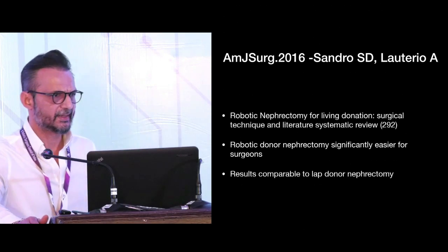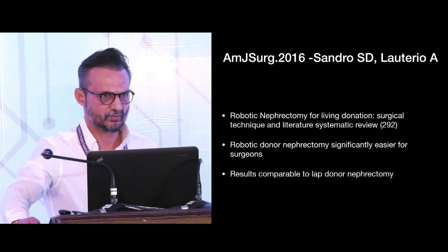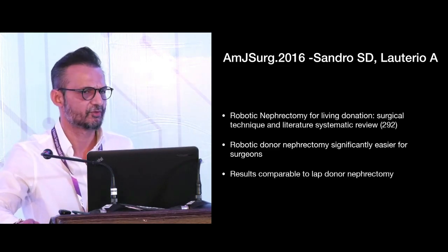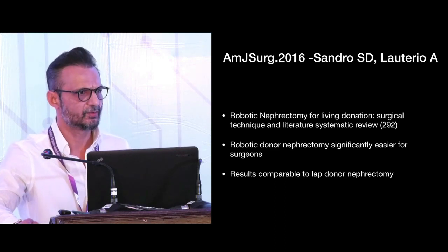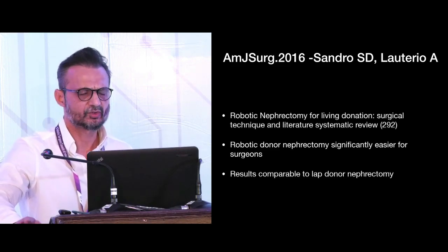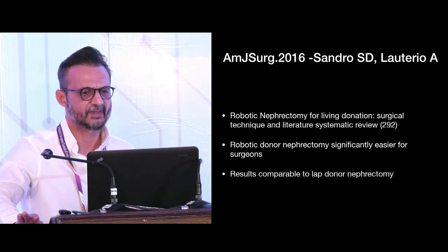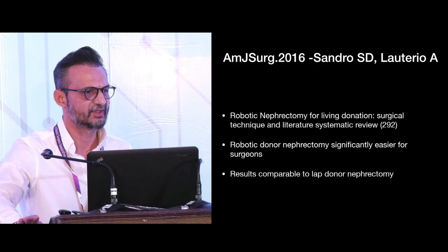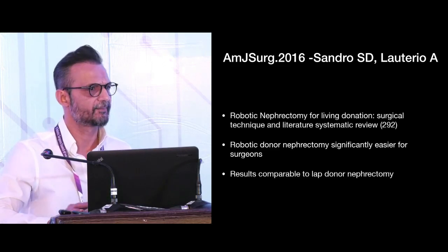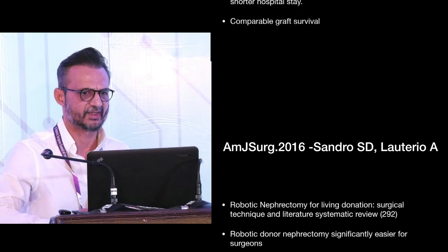Sandro et al. performed a meta-analysis of five papers detailing results and technique of Robotic Donor Nephrectomy. Combined with their own 33 cases, a total of 292 cases were retrospectively analyzed. They concluded that Robotic Donor Nephrectomy is significantly easier for surgeons and results are comparable to Laparoscopic Donor Nephrectomy.